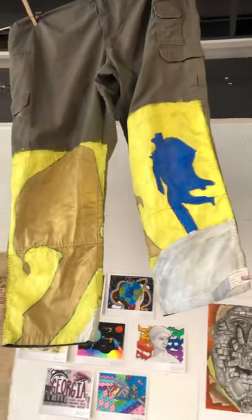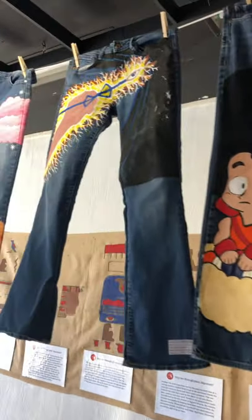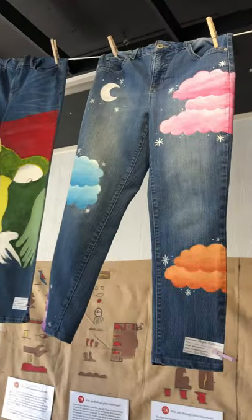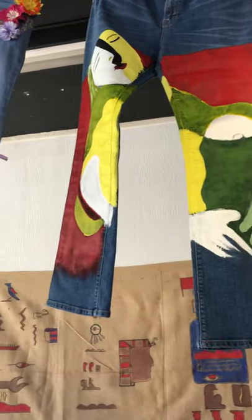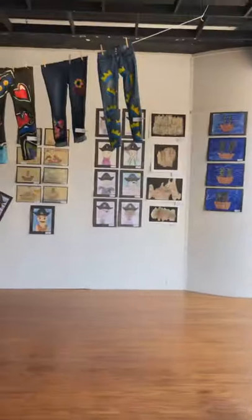We also have our hand-painted jeans, because art history is in our jeans. These are from Brunswick High School, representing different artists through history and time. There's a little Picasso there. We're going to step across to the other side.